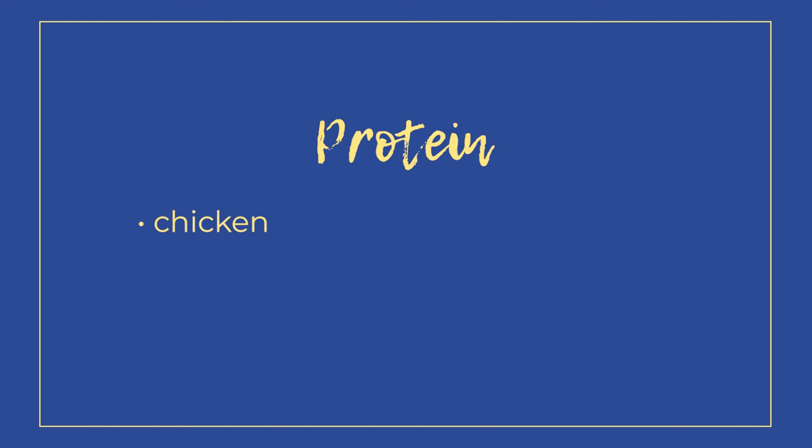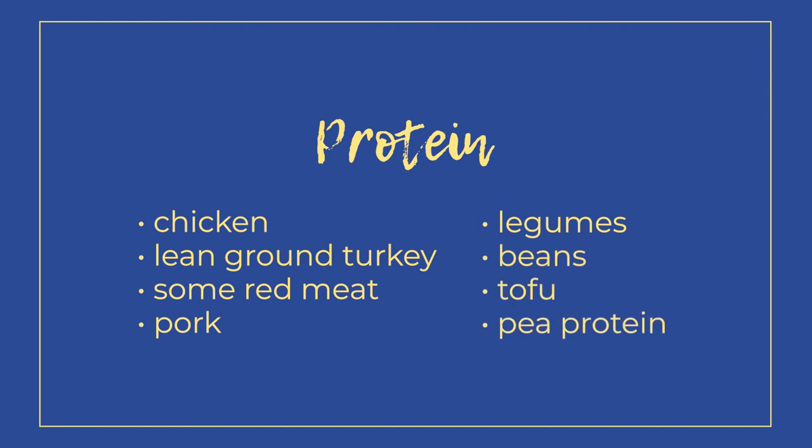Because the nutrition is pretty similar for both proliferation and remodeling, I'll lump them together. In these two phases, it's really important to prioritize good sources of protein. Your body needs protein to rebuild that tissue — it's the main resource being utilized. Things like chicken breast, lean ground turkey, some red meat for iron, pork, or if you're plant-based, legumes, beans, tofu, and pea protein. For me personally, I would have a protein shake in the morning, two or three eggs with Ezekiel bread, a snack like apple and peanut butter, and chicken breast for lunch. I felt like getting that protein in really helped my tissue heal.